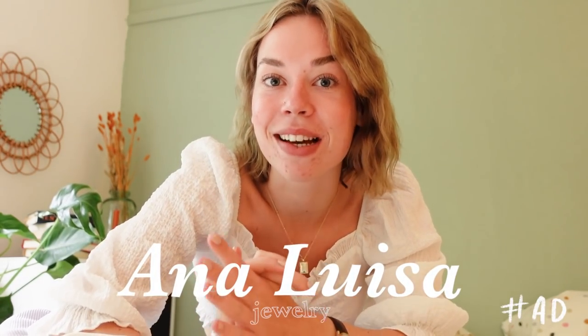Before we get into this very exciting vlog — you're actually already getting a little bit of a sneak peek, so don't really look at the background — I have to thank today's sponsor, which is Ana Luisa Jewelry.